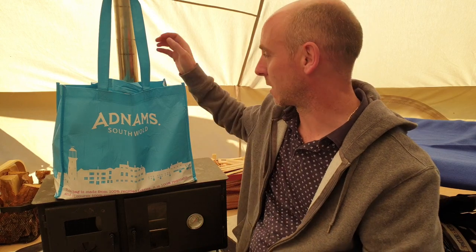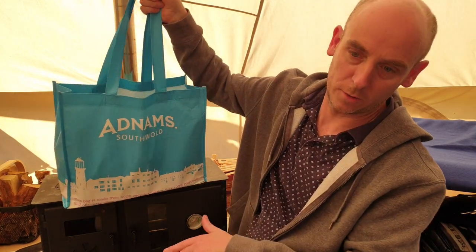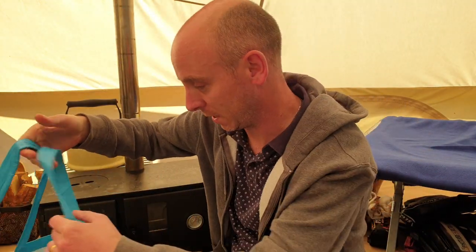Welcome back to Chris's Beer Reviews — it's time to do a beer haul video. I'm on holiday and I'm very close to Adnams Brewery in Southwold, so I popped to the brewery today to go to their brewery shop and buy some beers. As you can see, we've got a big Adnams Southwold bag sitting on top of my stove. Let's crack on and I'll show you what we've picked up today.